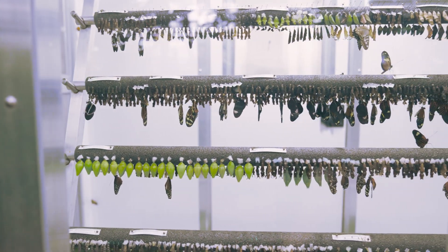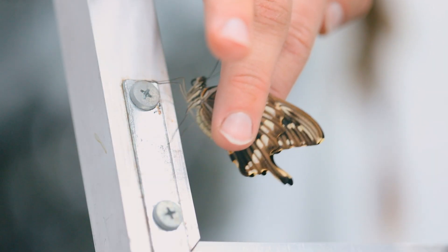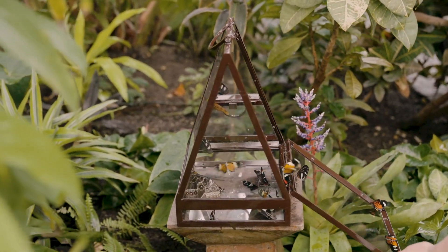When these emerge as adult butterflies, they're collected by staff and released into the Lena Meijer Tropical Conservatory, and you'll see that in another video.